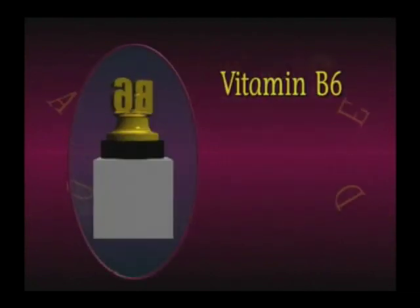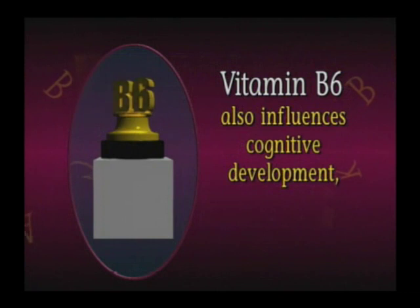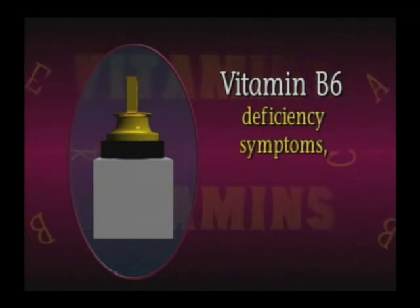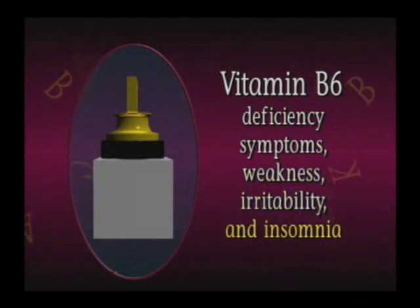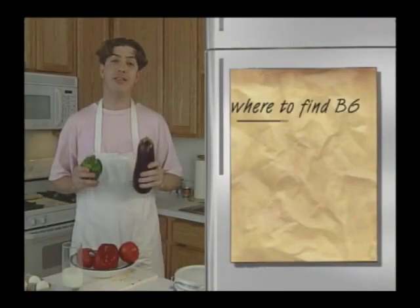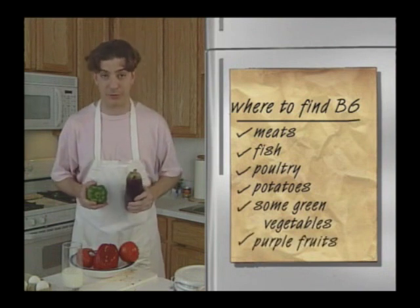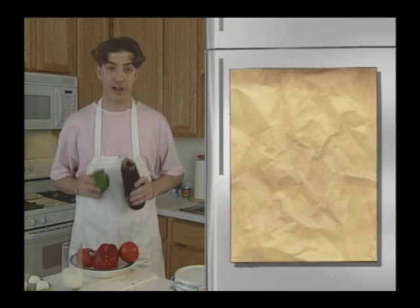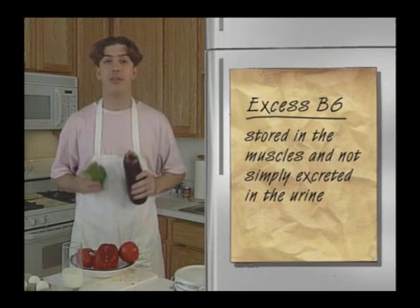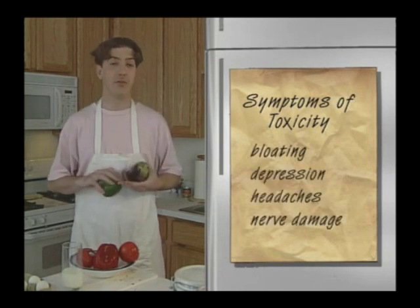The next B vitamin, B6, is used in amino acid and fatty acid metabolism and helps to make red blood cells. It also influences cognitive development, immune function, and steroid hormone activity. People who fail to obtain enough B6 will experience weakness, irritability, and insomnia. Untreated, this will progress to growth failure, impaired motor function, and convulsions. B6 is available in meats, fish, poultry, potatoes, and some green vegetables and purple fruits. Heat destroys B6. Unlike other water-soluble vitamins, excess B6 is stored in the muscles and not simply excreted in urine, meaning it can reach toxic levels. Symptoms of toxicity include bloating, depression, headaches, and irreversible nerve damage.